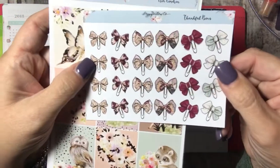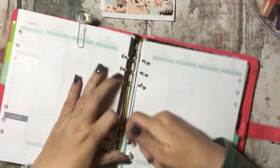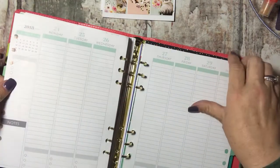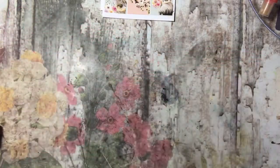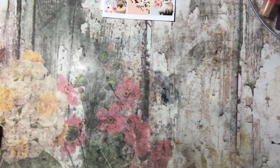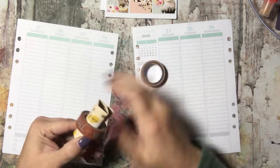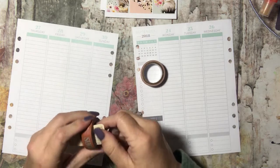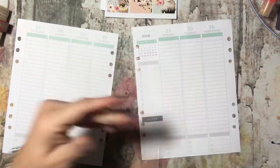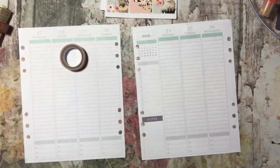I also have these thankful bows that I thought went nicely and I might incorporate a couple of those. I'm going to go ahead and take out my pages. I picked out some washi tape that I just got from Michaels — it's a scratch and sniff washi, and this one scratches and sniffs to smell like maple sugar, which is pretty cool and it really does work. I did do a video on these so you will see it soon.